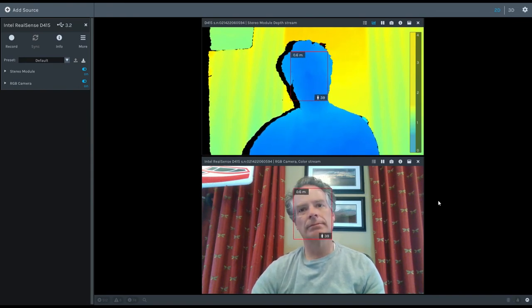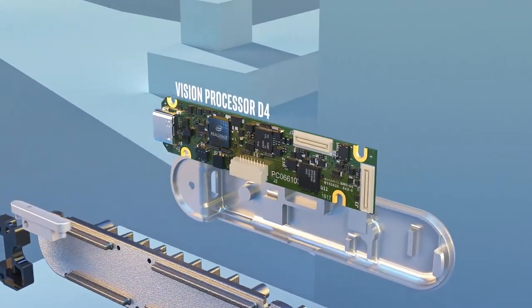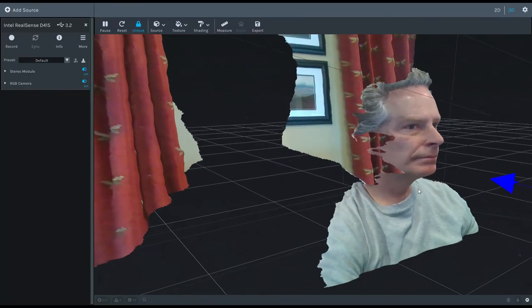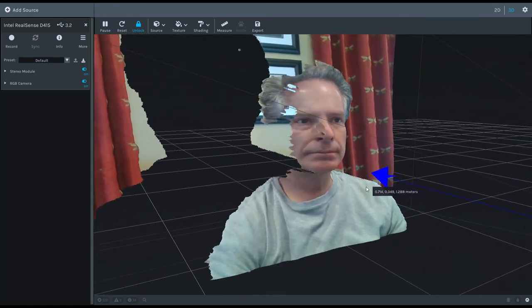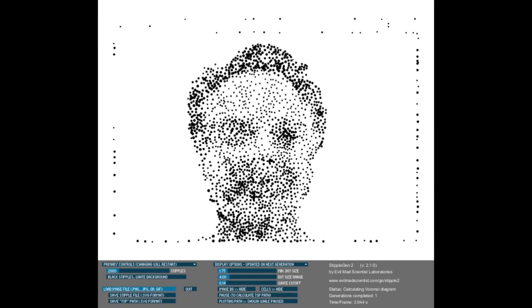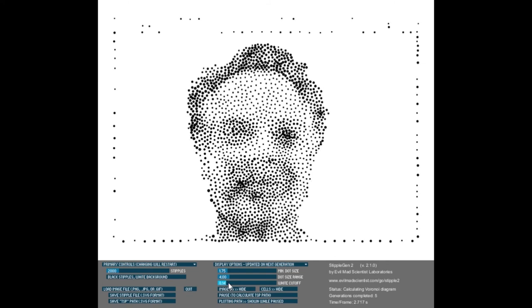One of the first problems I needed to solve was how to remove the background from the picture. I eventually came up with a solution of using a camera that pairs a regular camera with a depth camera, giving you the distance to each pixel in the image. I also found existing ways people have created a single continuous line from a photo, and came across TSP art. I tried a program called Stipple Gen that converts a picture to a pattern of small black dots and draws a line connecting them using a traveling salesman algorithm.